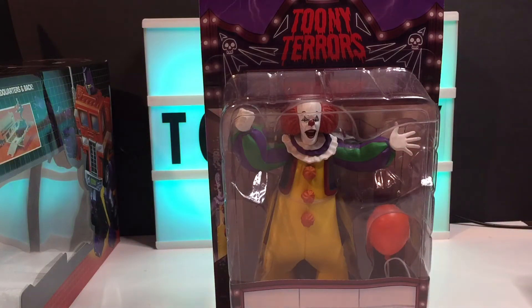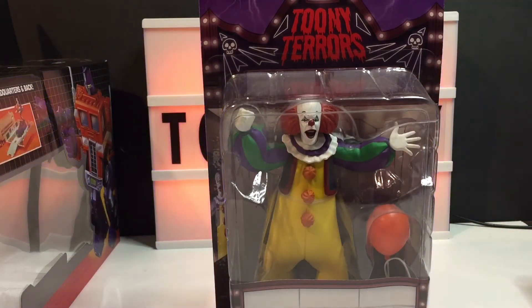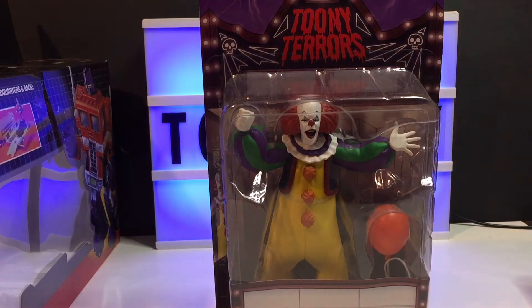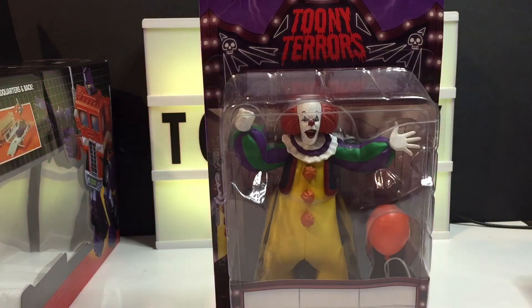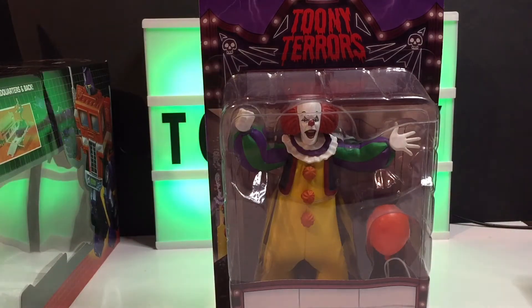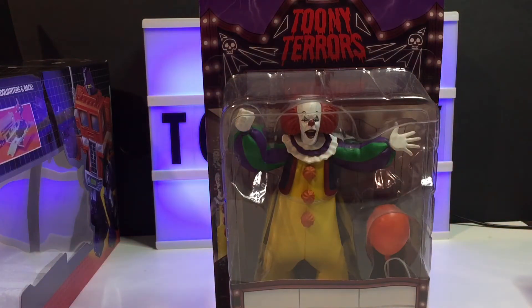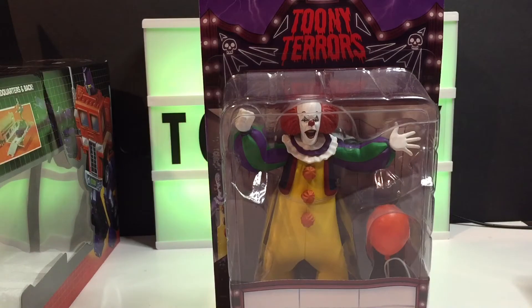I picked this one up just earlier in the week and haven't had the opportunity to talk about it — it's been a very busy week, I do apologize. I got the original classic Pennywise, the new age reimagining Pennywise, and I picked up Freddy Krueger too.